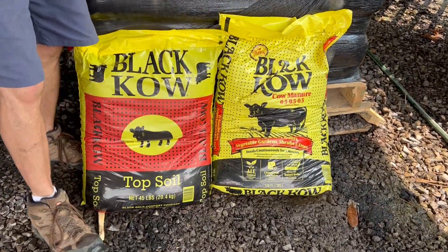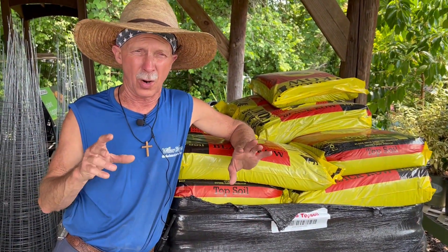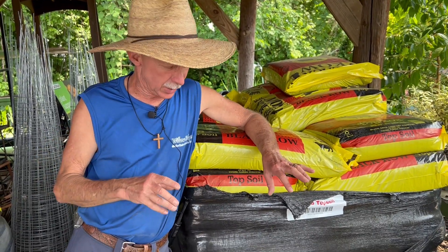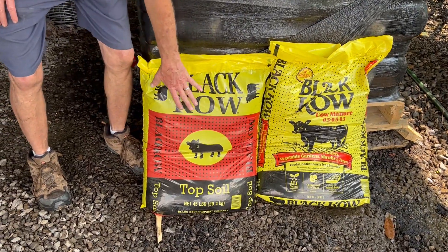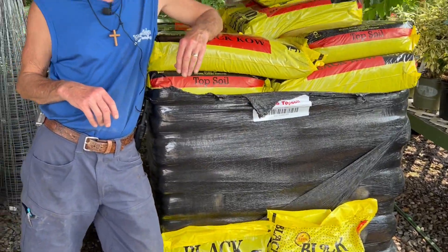The composted cow manure we use when we're top dressing vegetable garden beds, raised gardens, or when you're amending soils. The Black Cow topsoil is a blend of reed sedge peat, the cow manure, and some sand.